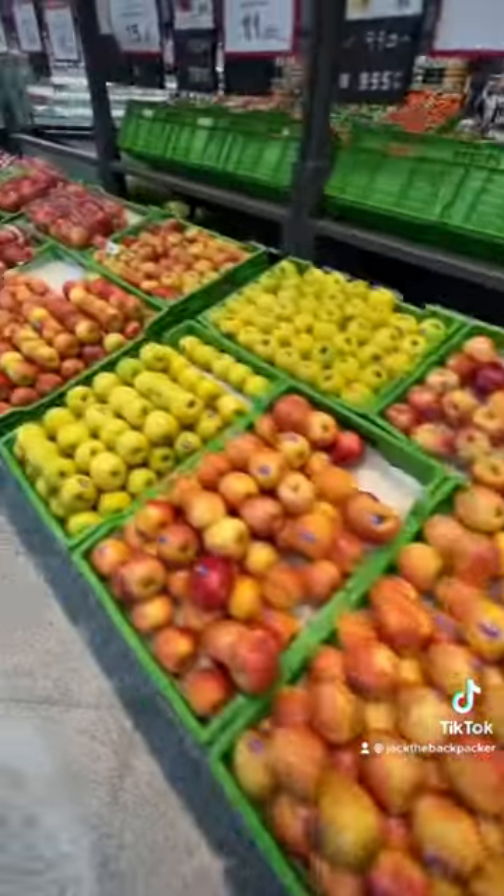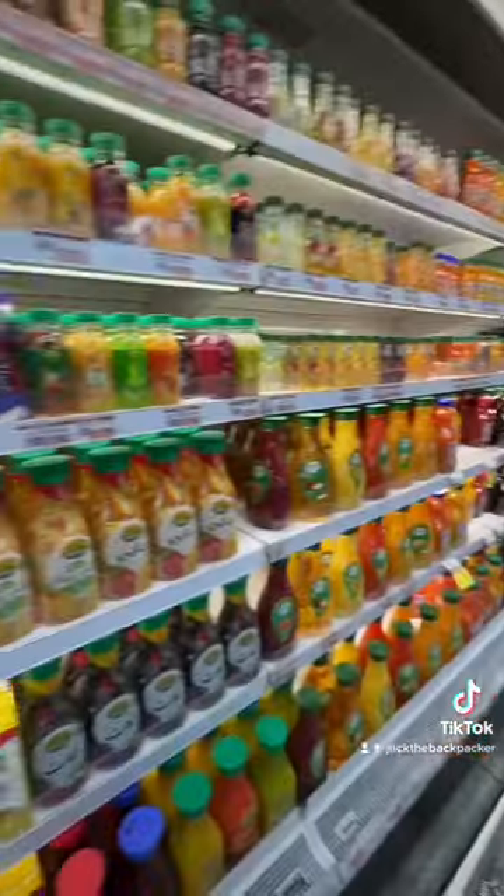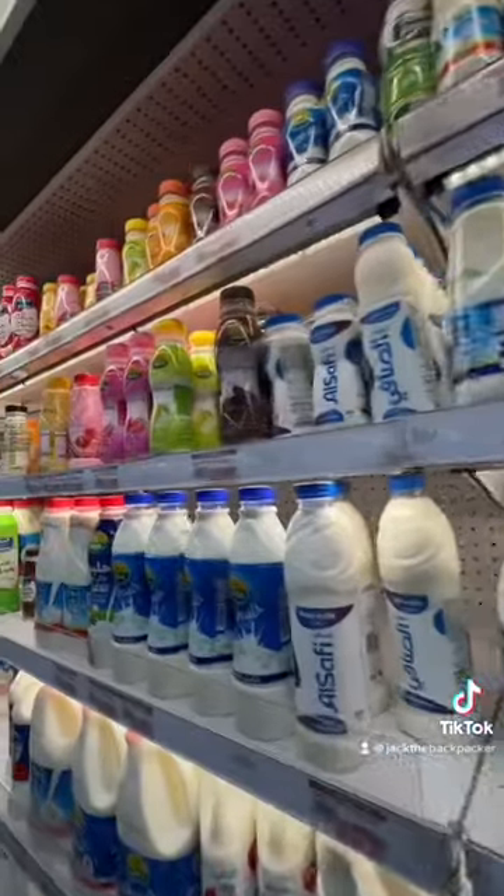There's a huge selection of fresh fruit and fresh veg — anything you want is available. Personally I think this is quite impressive considering we are in Riyadh, which is right in the middle of Saudi Arabia, in the middle of a desert. There's a lot of juices and dairy products like milk and yoghurt.